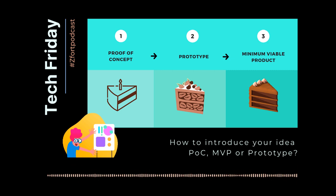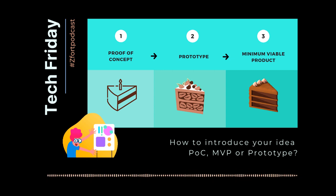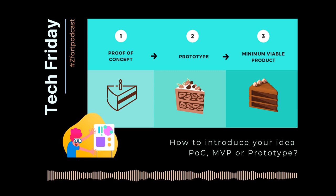Welcome to Tech Friday, the podcast about this week's hottest tech insights, hosted by a team of technology experts from Z-Fort Group.